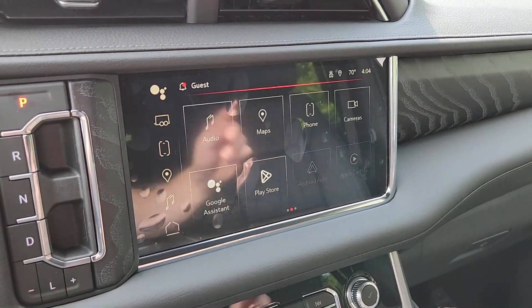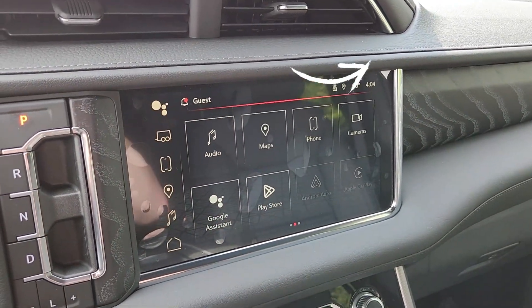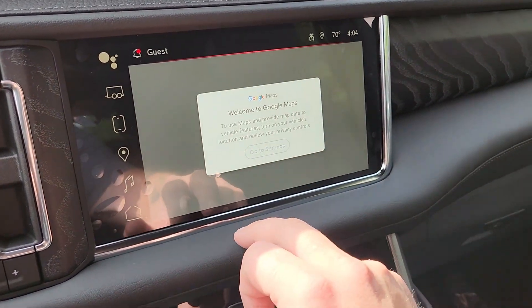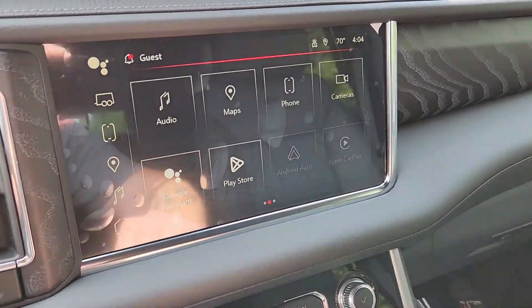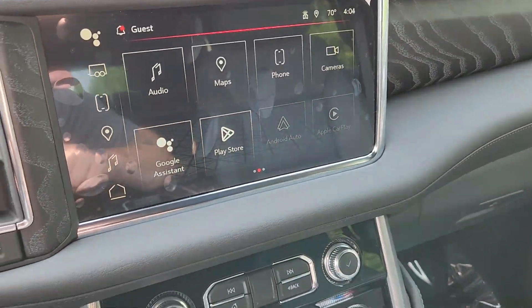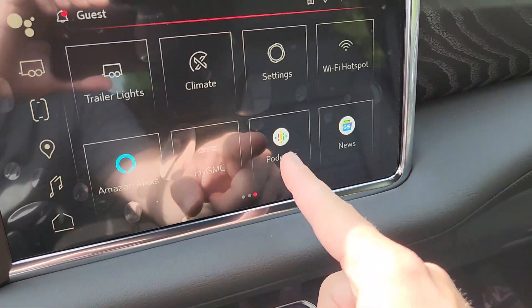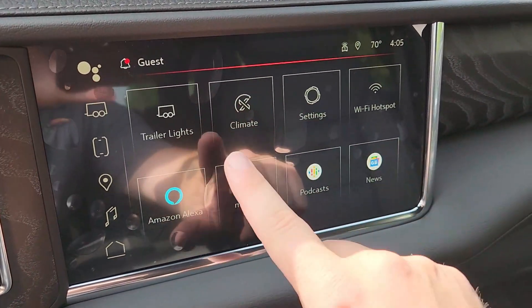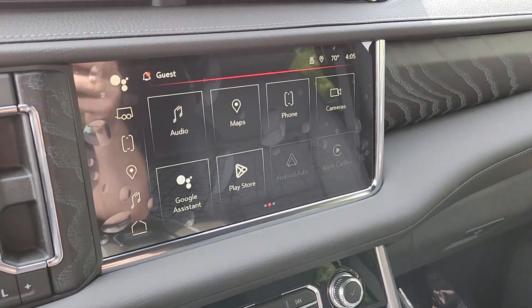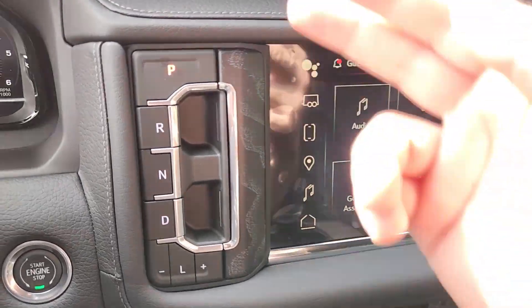This is the new Google built-in system — I have a full video on this in the top right corner as well. It goes over a lot of features it can do. You have Google Maps, which is really handy, the Play Store where you can add apps like podcasts, Spotify, things like that. You have wireless Android Auto and Apple CarPlay along with wireless charging for your phone, Amazon Alexa, podcasts, news, ESPN sports — there are a lot of apps available. Here's your gear shift right here.